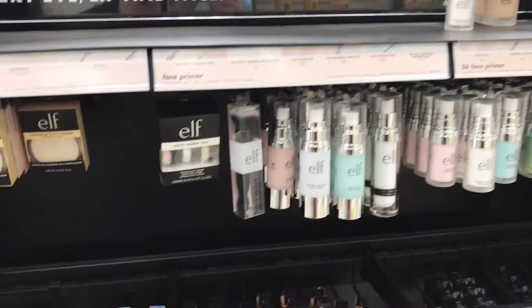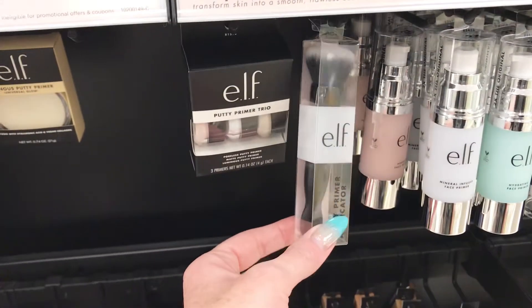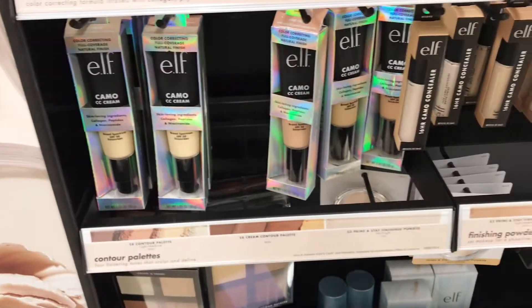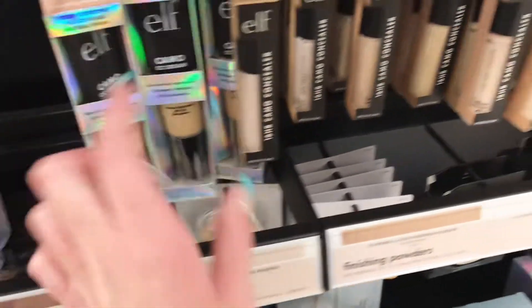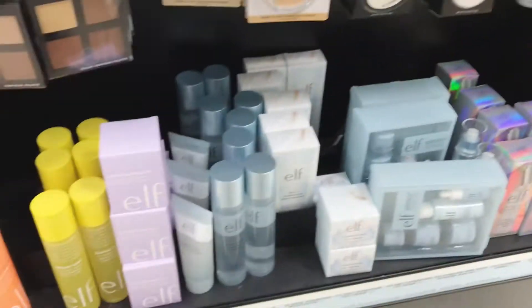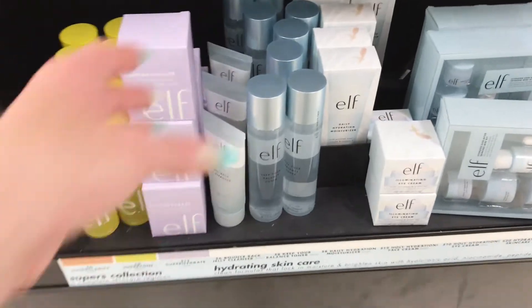On the other side of the e.l.f. products they have all these primers. I did pick this little brush up here for my powder foundation just the other day. They have all the CC creams, and then the concealers, and then the regular stuff over there. And at the bottom they have all of the skincare.